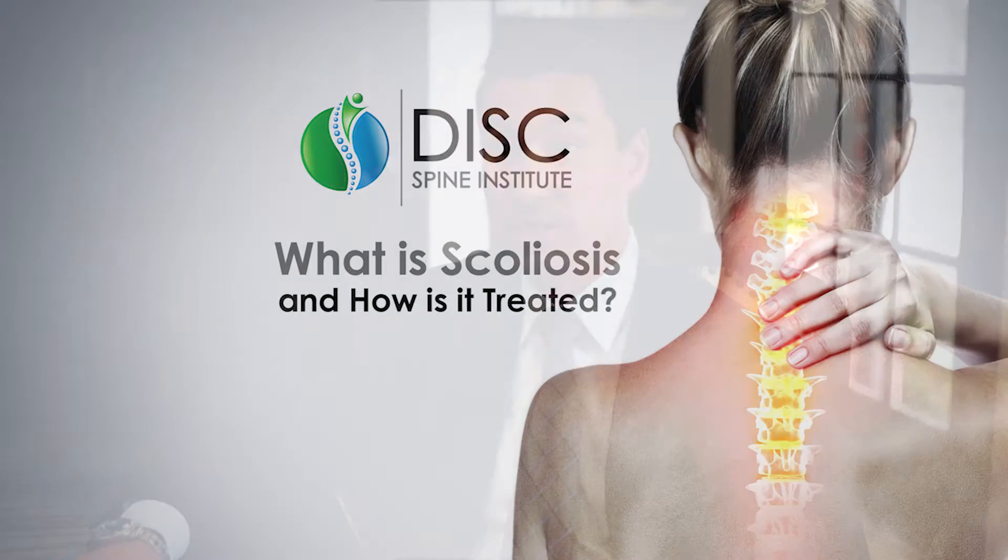Scoliosis surgery is a lot different than it used to be. Scoliosis is a deformity of the spine where the spine abnormally curves in a direction it's not supposed to be curving in. Not everybody who has scoliosis needs surgery. Not everybody who has scoliosis needs anything. If they don't feel pain from it and don't have any weakness of the legs, we just watch it.